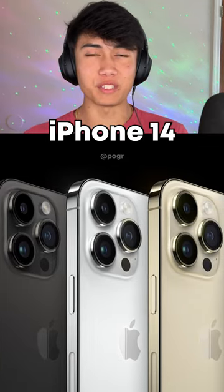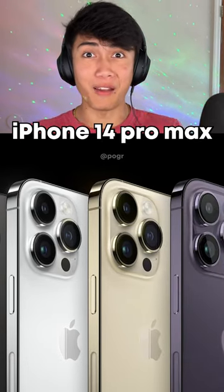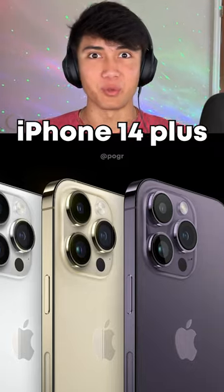Apple just unveiled the iPhone 14, iPhone 14 Pro, iPhone 14 Pro Max, and the iPhone 14 Plus.